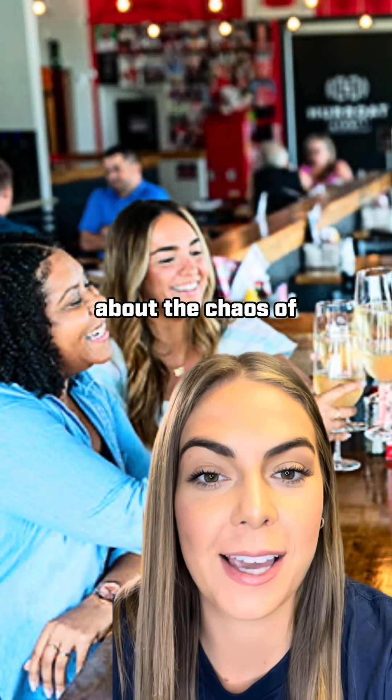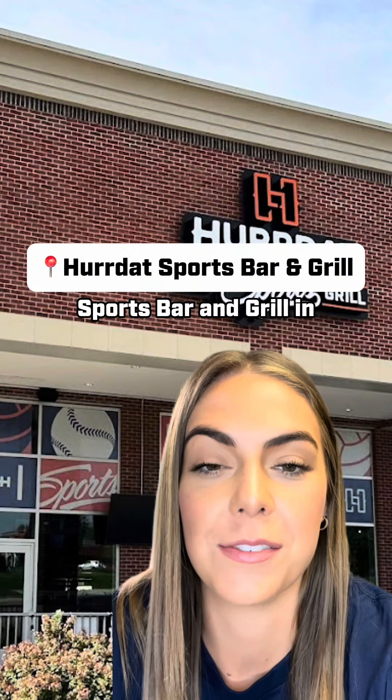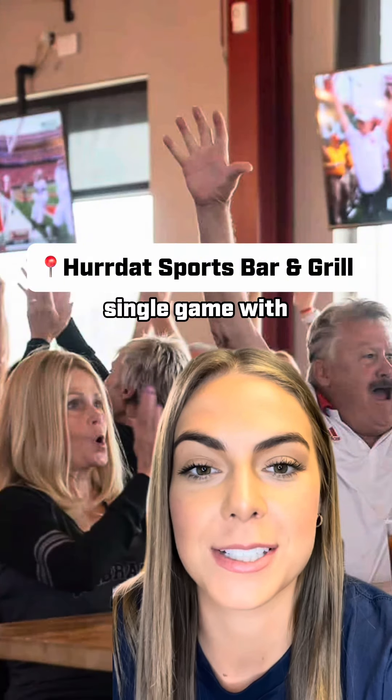Lastly, if you're not about the chaos of the College World Series, head out to Herdette Sports Bar and Grill in La Vista or Gretna — they'll be playing every single game with some great deals.